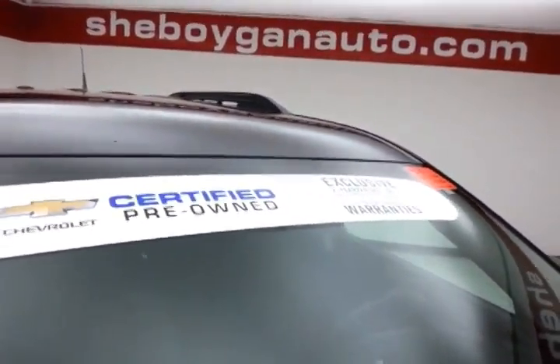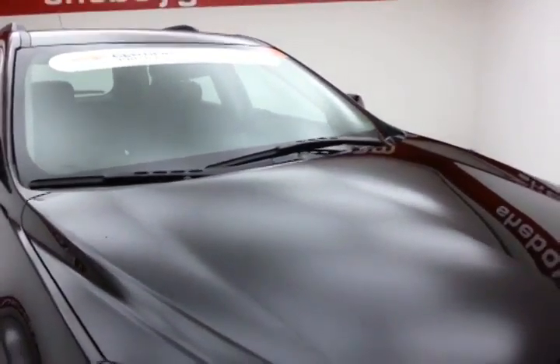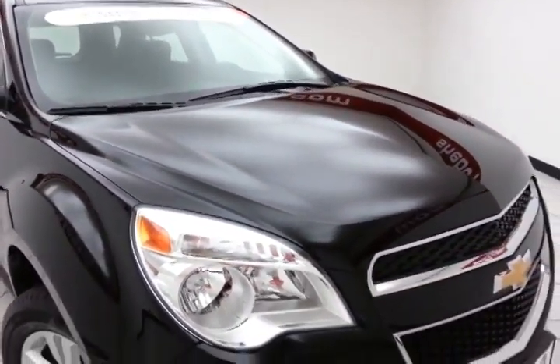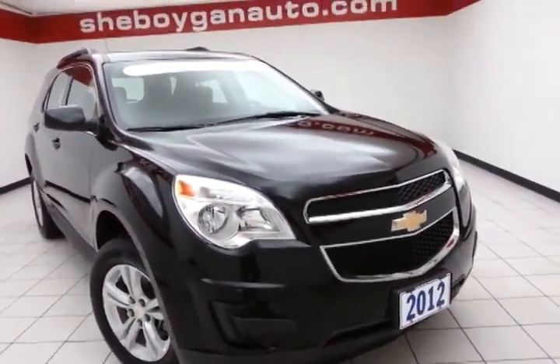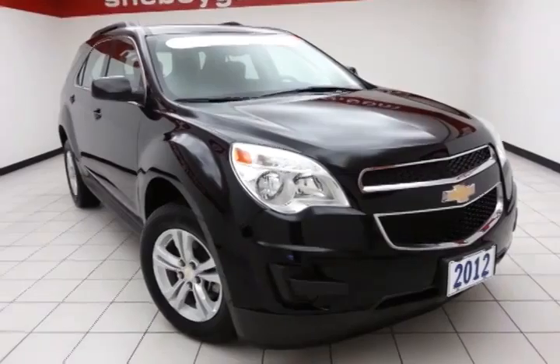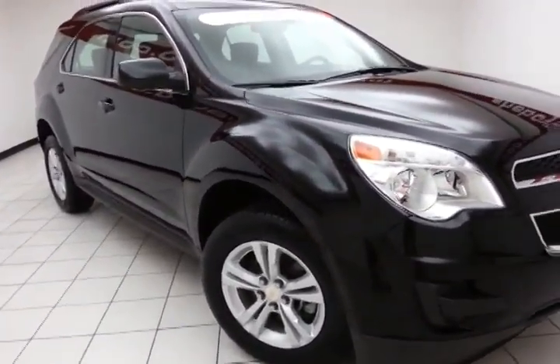To be GM Certified, the vehicle goes through a very strict 172-point inspection, giving you the balance of a 3-year, 36,000-mile bumper-to-bumper warranty, a 5-year, 100,000-mile powertrain warranty, plus an additional 12-month, 12,000-mile bumper-to-bumper, and 2 years or 24,000 miles worth of standard maintenance.